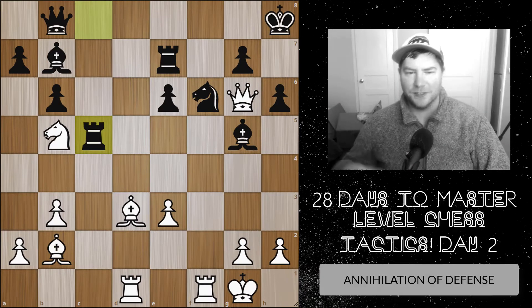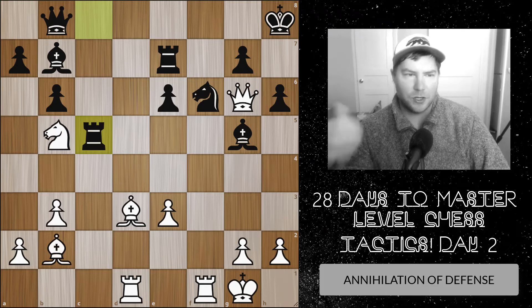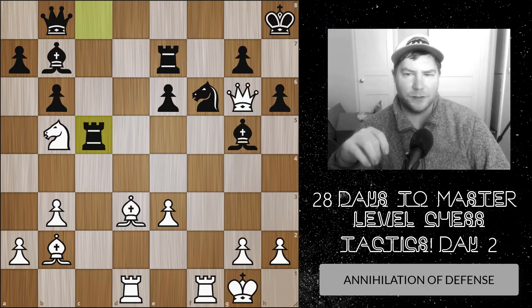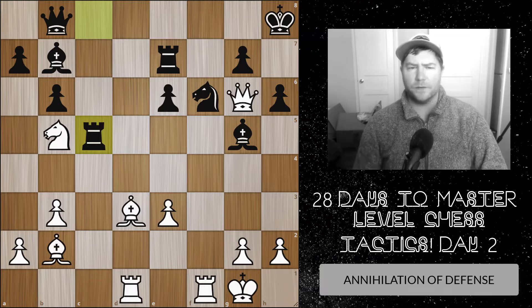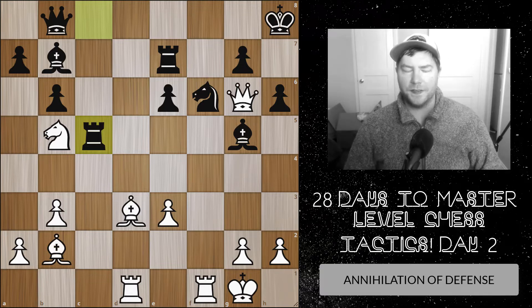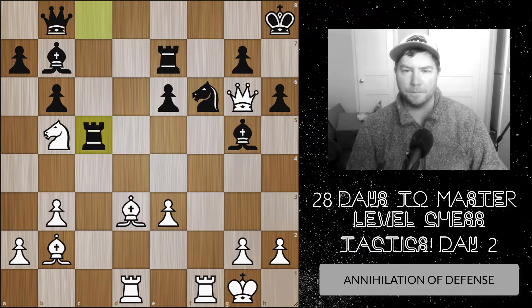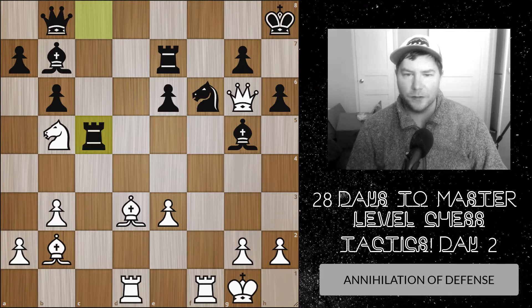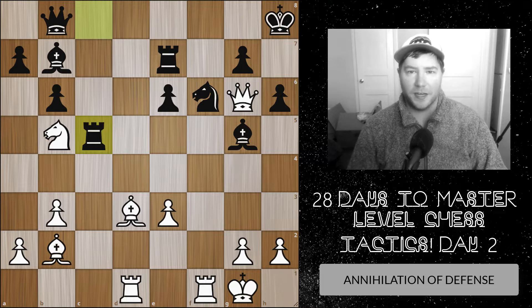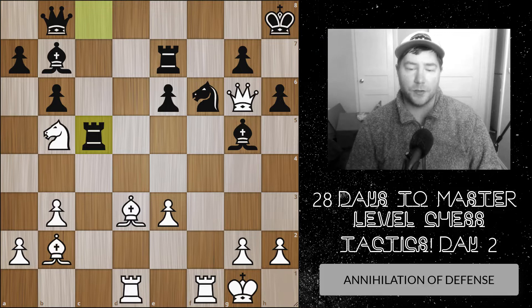Hello everybody and welcome back to day two of 28 days to master level chess tactics — also called 28 days to level up your chess tactics. We are going to the next level, covering very hard positions. Even if you're not at a 2,000 or above level, you can still solve very complicated tactics if you go slow and train the most important thing: your thought process.